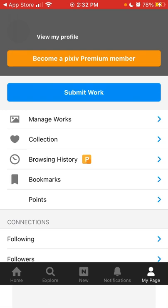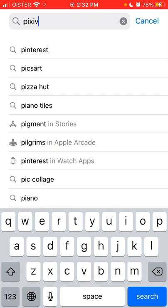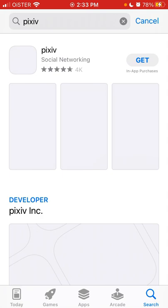Now you have created an account in the app. You can access the stories, and there is your page. You can become a Pixiv Premium member. That's basically an overview — if you like manga and all of that, definitely check out this app. It's growing in the charts.